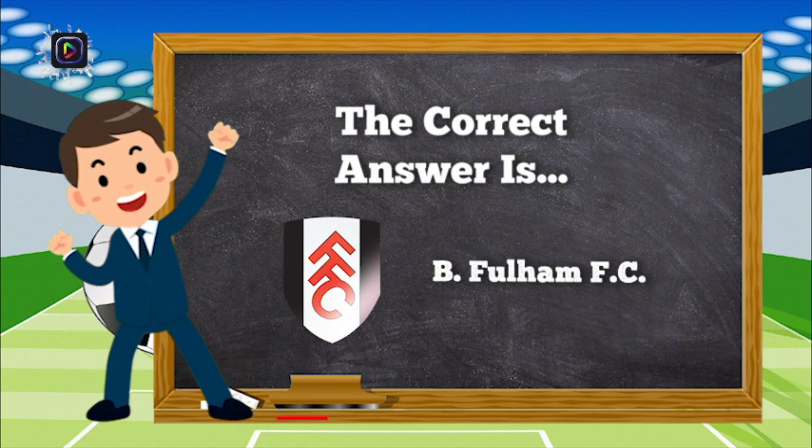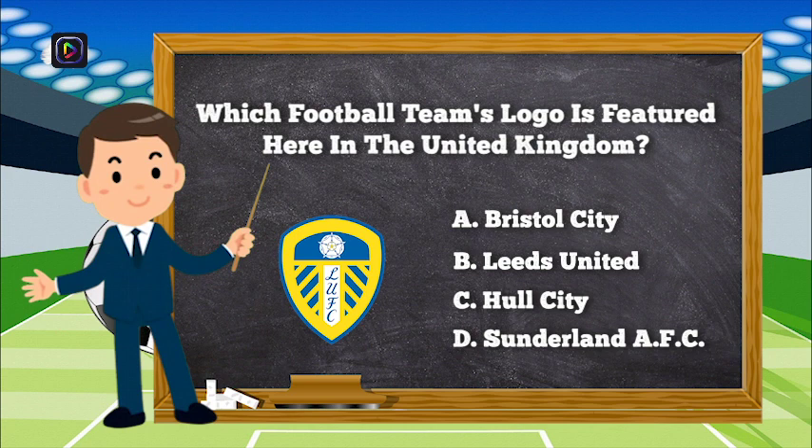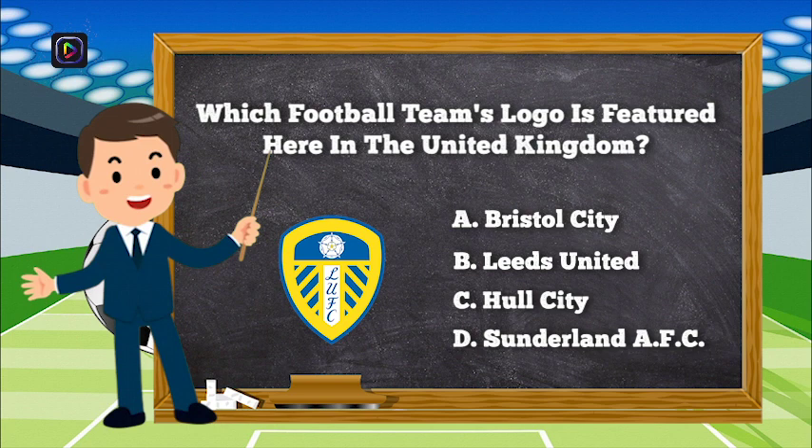The correct answer is B, Fulham FC. Question number 8. Which football team's logo is featured here in the United Kingdom? Is it A, Bristol City; B, Leeds United; C, Hull City; or D, Sunderland AFC?